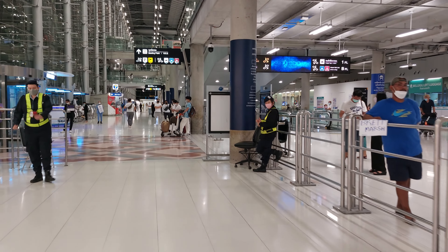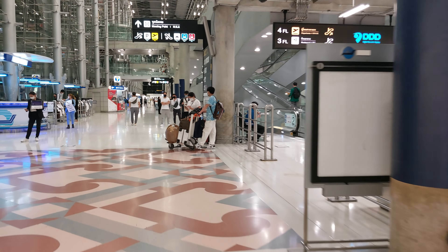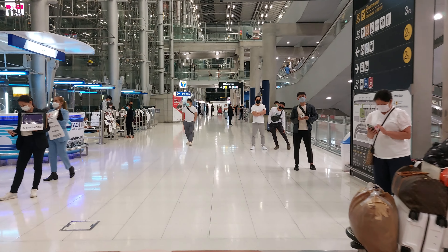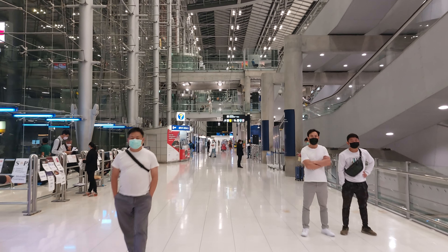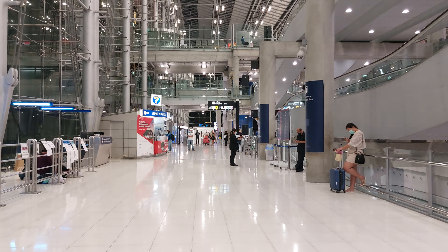We're going to walk all the way down and take a taxi to the hotel. This is the arrival area right here. On the top are departures, then they have the restaurant on the next level, and then this one is arrivals.